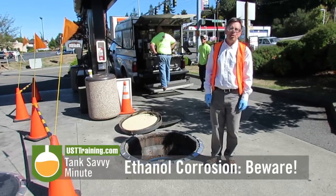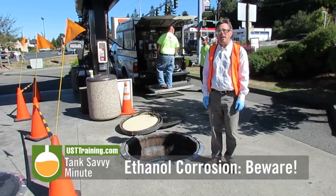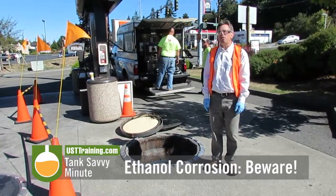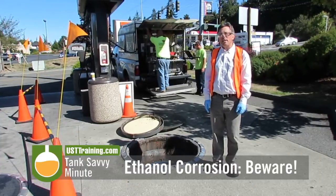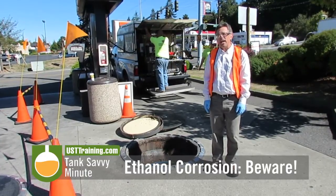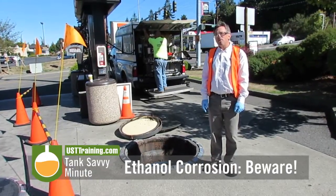Hi, this is Ben Thomas with UST Training and this is a Tank Savvy Minute. Today I want to talk to you about something that is particularly important: ethanol and gasoline. If you're in a state that mandates E10 or 10% ethanol, then you've got E10 formulated fuels.